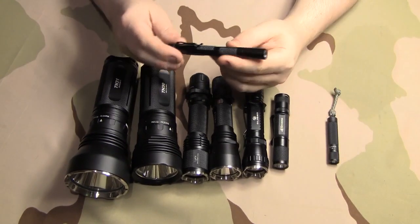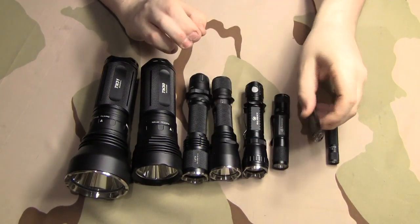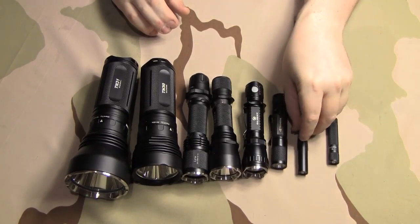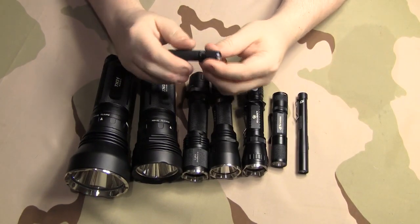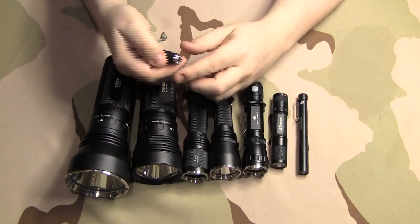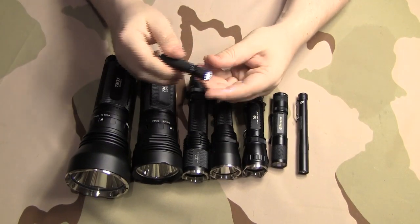Right here is the 4Sevens Prion 2. This takes two AAA batteries — cycling through the modes, it does have strobe, and this is going to be about 160 to 190 lumens on high mode. And then I have this little light which I really like — it has really good knurling, and it's a twist-on but you can do it with one hand very easily. It has Firefly mode. This is a Thrunite Ti, and I put a little lanyard on there so when you carry it in your pocket, it gives you something to grab onto.